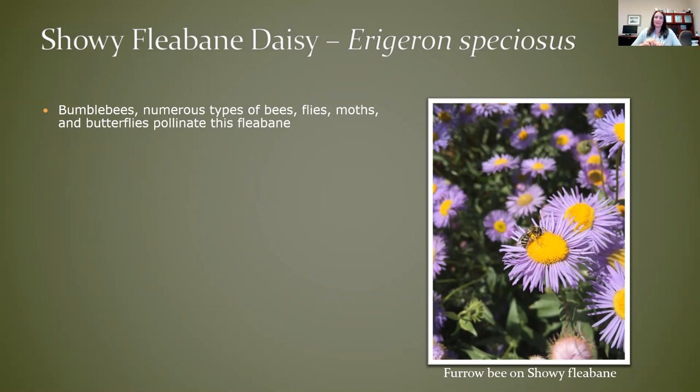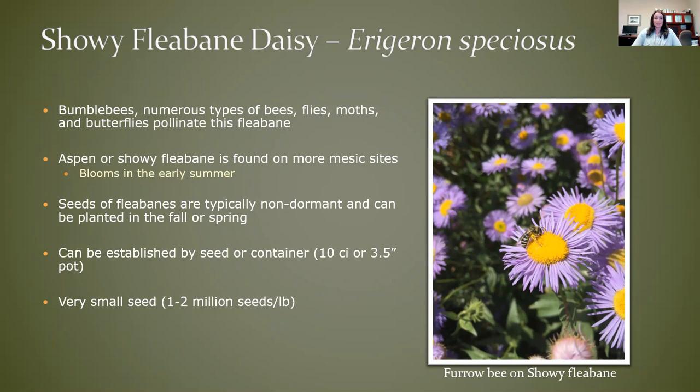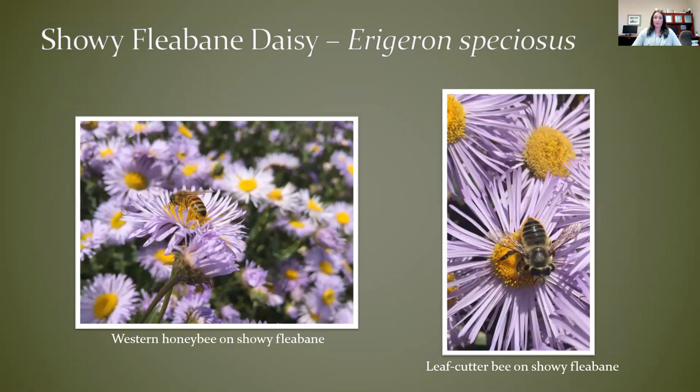One of my particular favorites is showy fleabane daisy. It's really popular with bumblebees, flies, moths, and butterflies. I believe this is a bee fly on the shaggy fleabane on our farm. It's found in a little bit more moist sites than typical shrub steppe sites — it's more of a forest or woodland species, and it blooms in the early to mid-summer time frame. Like the other fleabanes, no dormancy issues in the seed, so it can be seeded in the fall or spring, and it does great from seed or container. Again, tiny seed — you don't need much. I've got great pictures of a western honeybee and some sort of leafcutter bee on the right-hand side.